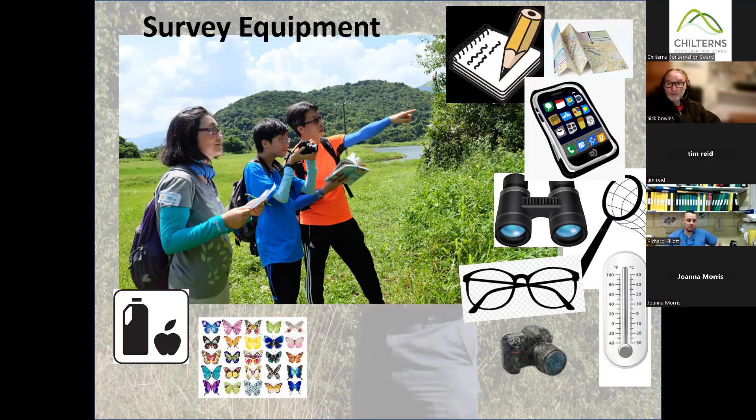Binoculars are useful because a butterfly might fly close to you, you don't quite work out what it is, and then it settles at some distance. Rather than walking over to it, you can look through binoculars and get a very good idea. A camera might be useful if you see something you can't identify — you can take a picture and identify it later. There's also an identification guide, though it's very hard to use one while walking a survey because you're not supposed to stop and look everything up. Take a drink and something to eat if you want, but don't carry so much that the whole thing becomes a burden.